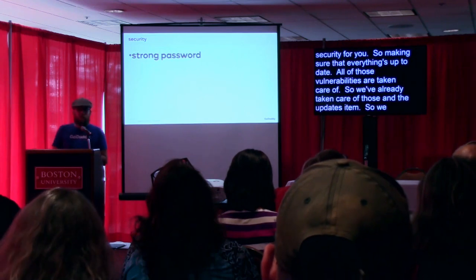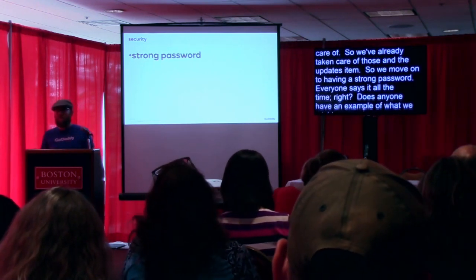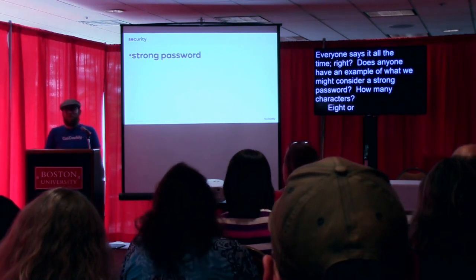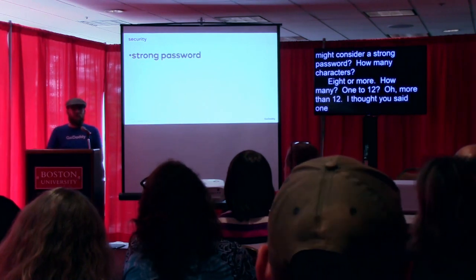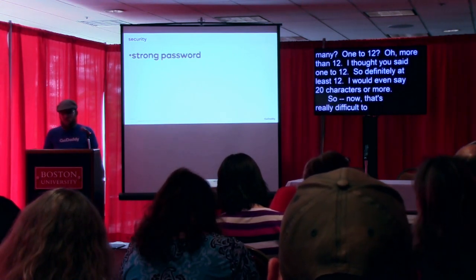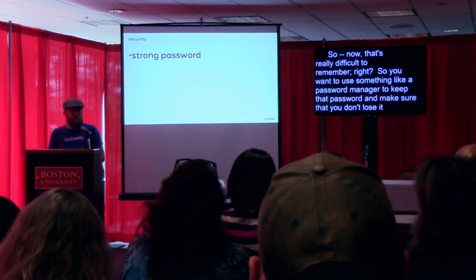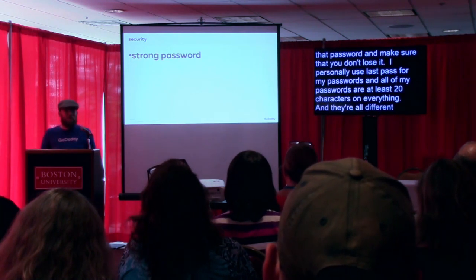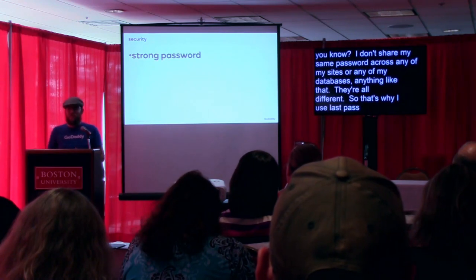Moving on to having a strong password — everyone says it all the time. At least twelve characters; I would even say twenty characters or more. That's really difficult to remember, so you want to use something like a password manager to keep that password and make sure you don't lose it. I personally use LastPass for my passwords and all of my passwords are at least twenty characters on everything. They're all different — I don't share the same password across any of my sites or databases. LastPass will let you auto-generate a password to whatever specifications you want. I personally don't even know any of my passwords except for my LastPass one, and I change them all every thirty to sixty days.